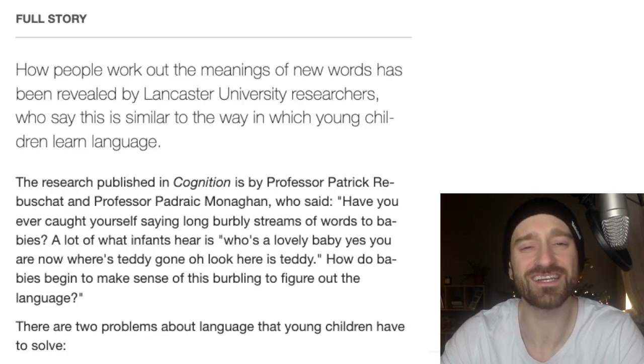Let's jump right into it. Out of Lancaster University, how people work out the meanings of new words has been revealed by researchers. The research is published in Cognition by Professor Patrick Rebucht and Professor Tadaktik Monang, who said...